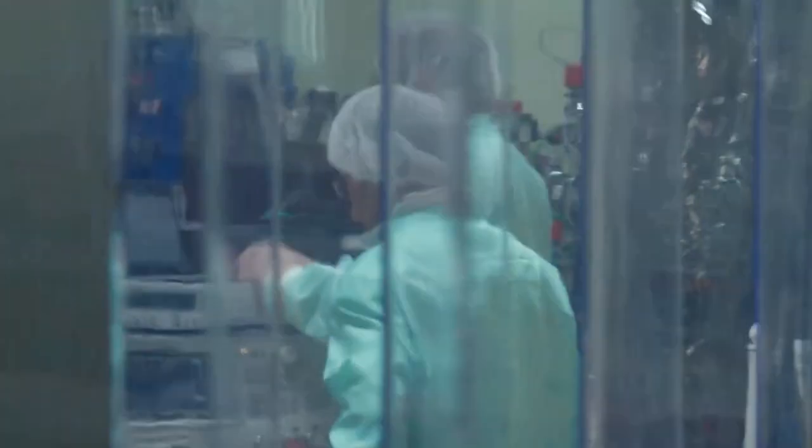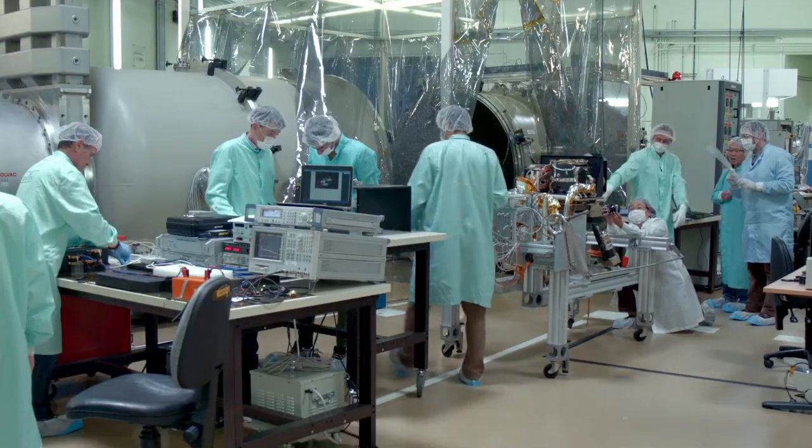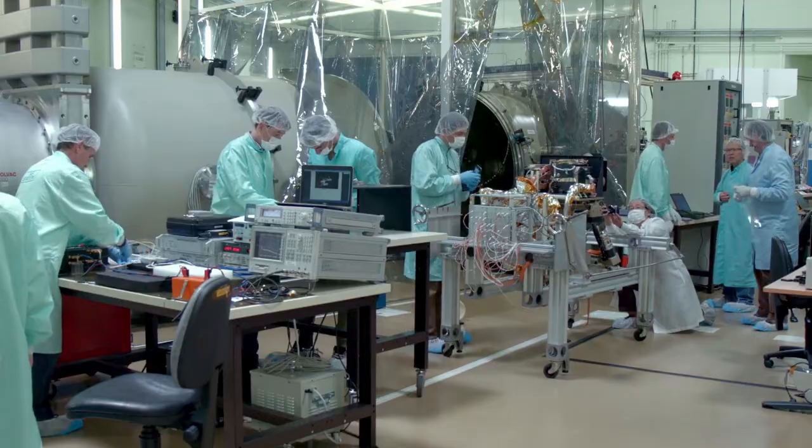Sur l'ensemble de la mission et des 16 instruments qu'elle emporte, seuls 20% des développements technologiques sont issus de concepts préexistants. BepiColombo est une mission de planétologie d'une nouvelle génération : les instruments sont perfectionnés au fur et à mesure, avec des performances sans cesse meilleures — plus précises, avec un nombre plus important d'éléments de résolution spatiale, de détails et de résolution spectrale.